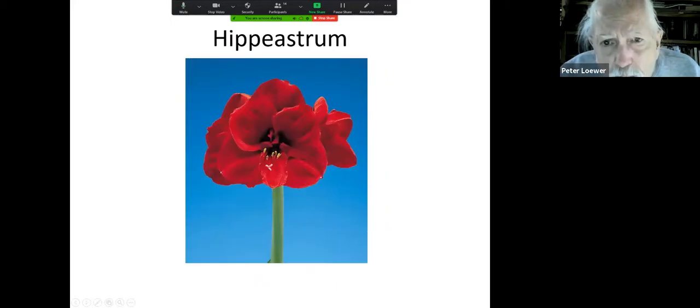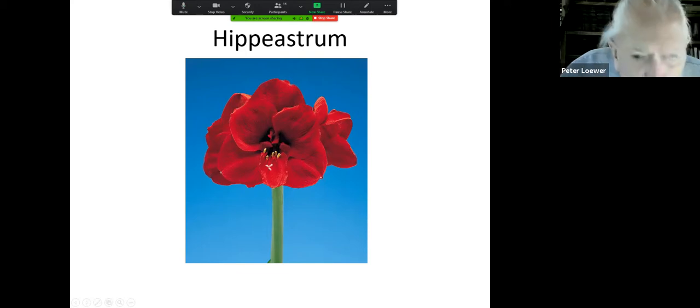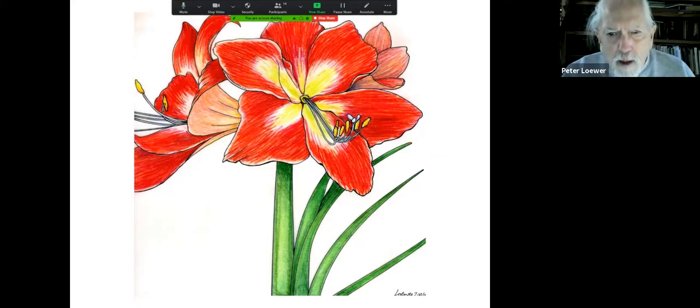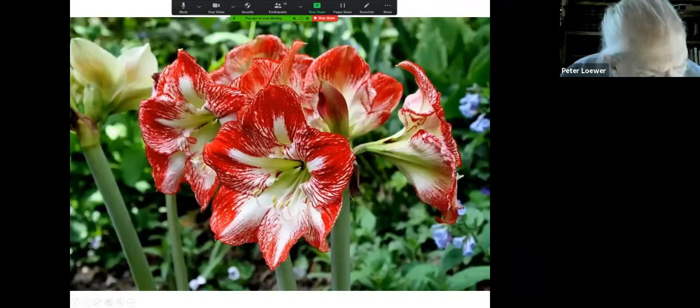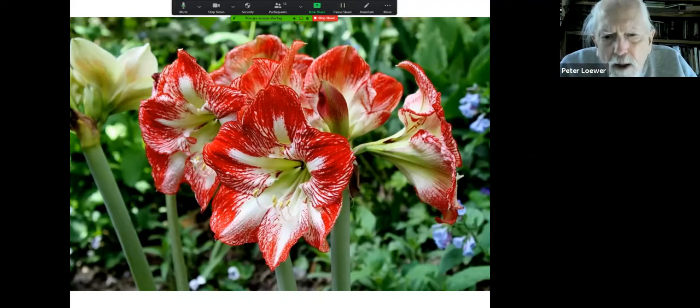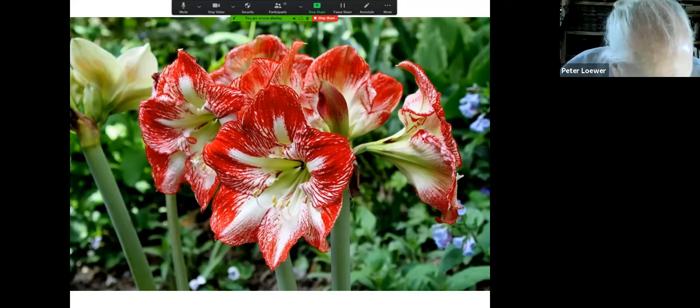This is Hippeastrum — the amaryllis. I have one upstairs; four flowers, so heavy I had to prop them up this year. This is an amaryllis bloom — wonderfully large, colorful, and complex. Here's a picotee amaryllis that Peter Gentling had in his garden. You can always find room to store a few bulbs and bring them out once a year to stun everybody by their beauty in the garden.